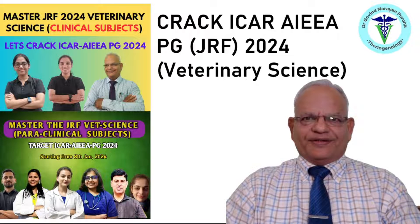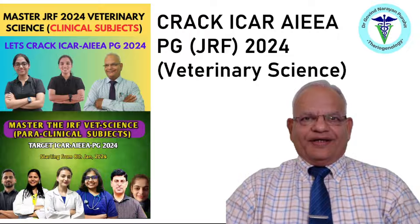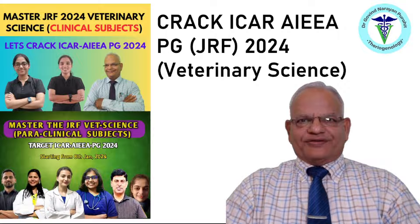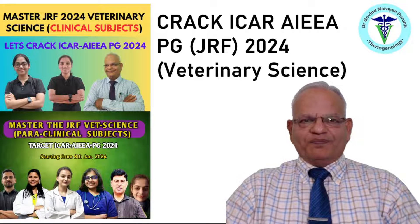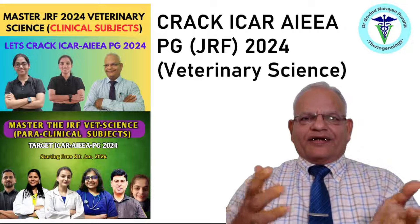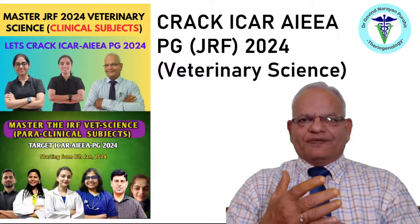Hello friends, dear students. The Indian Council of Agricultural Research conducts the All India Entrance Examination for PG 2024, commonly known as JRF, and the NTA conducts this examination in a CBT interface, which is online.